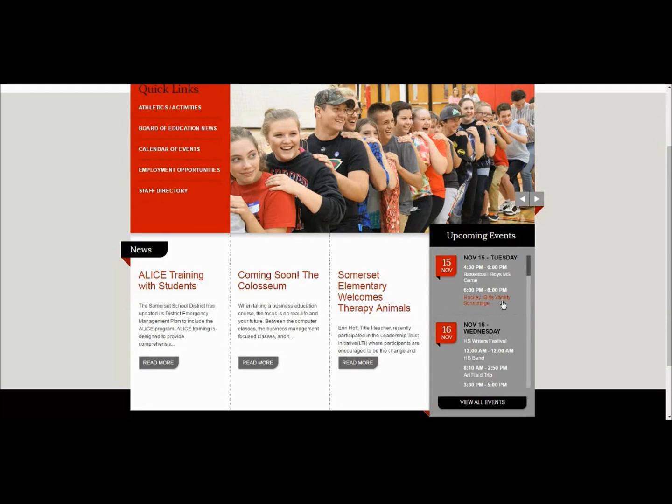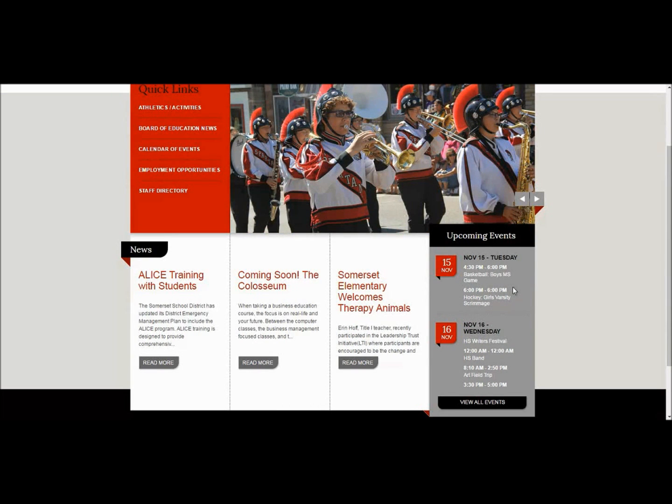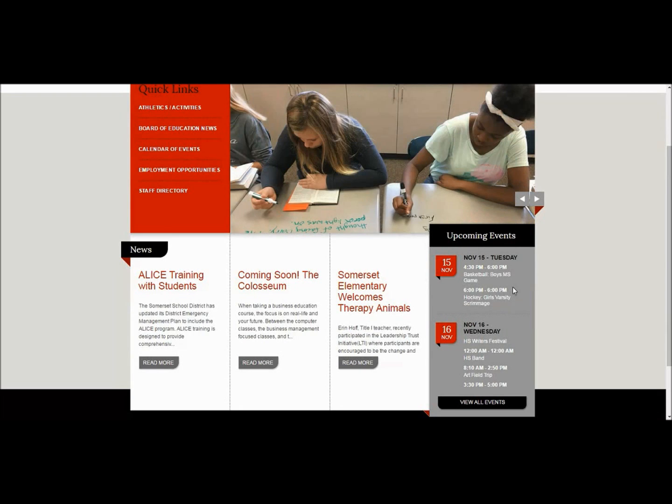To the right of this is our upcoming events calendar feed. Here you will find athletic events, school events, and district events.